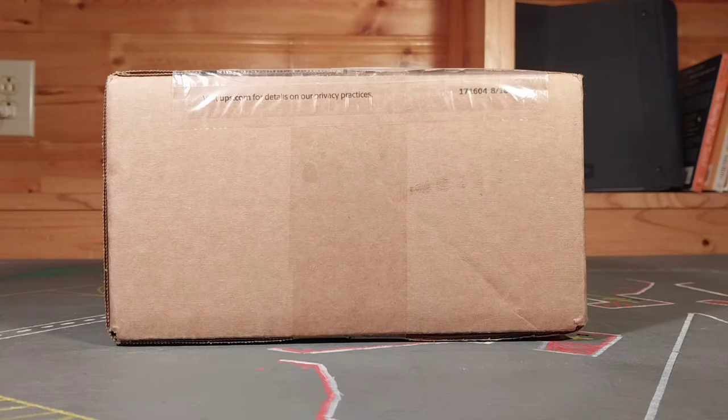What is going on everybody? Welcome back to Aviation RoA and in today's video we're going to be doing another unboxing.